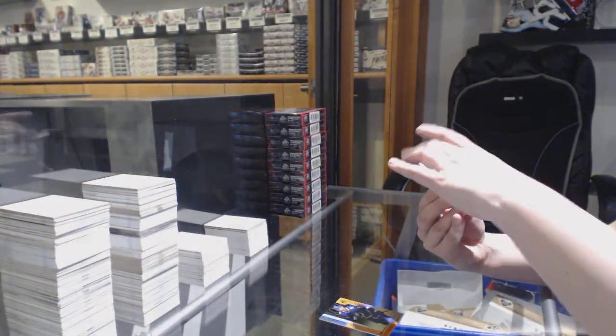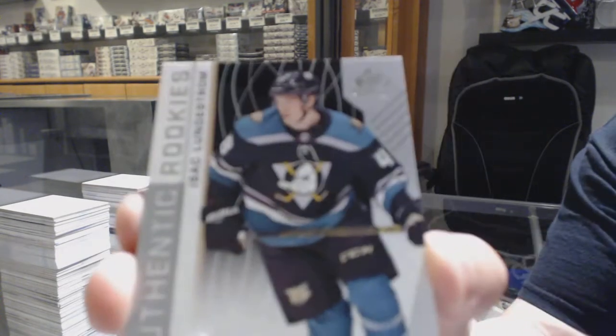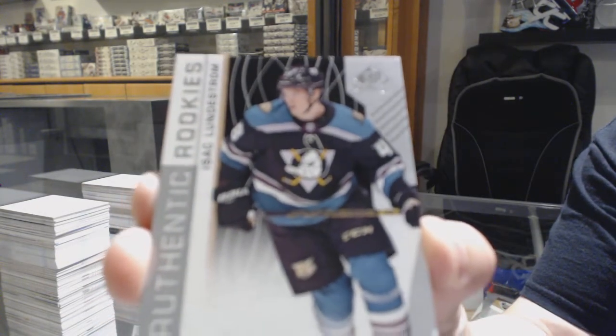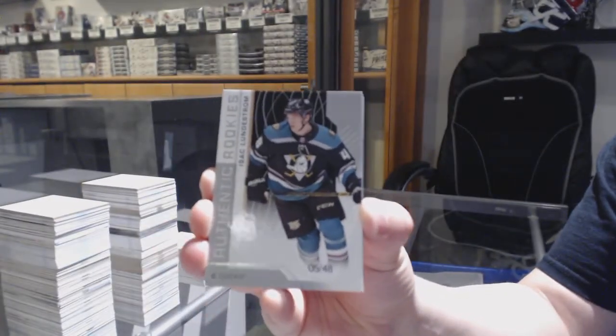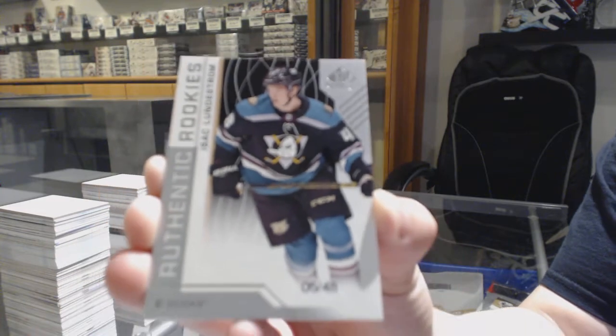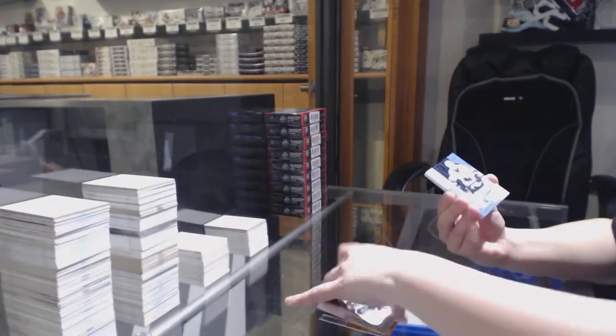Number to 48, authentic rookie for the Anaheim Ducks — Isaac Lundstrom. Perhaps this is foreshadowing for Anaheim in Premier. Rookie of Isaac Lundstrom for the Ducks.